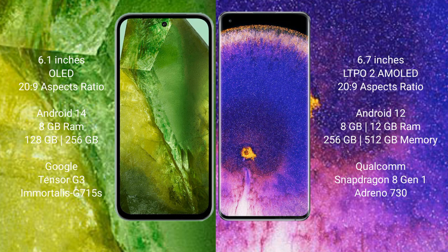Google Pixel 8 runs on the Android 14 operating system. Oppo Find X5 Pro runs on the Android 12 operating system.